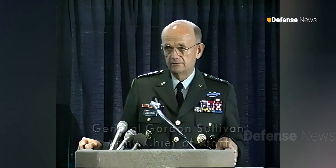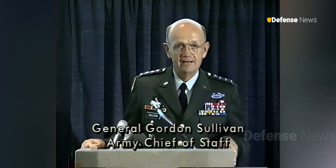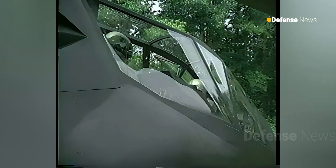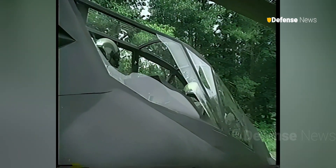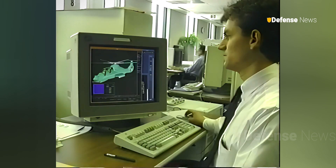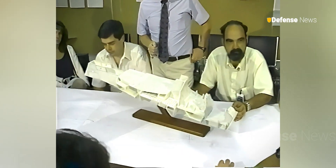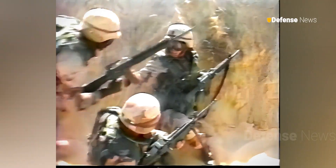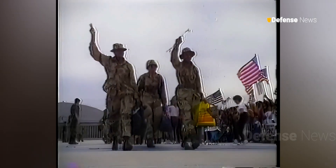I would just tell you that the United States Army needs the Comanche. We are anxious to have the Comanche on the flight line, out there working every day with the men and women of the United States Army, active guard and reserve. We need the Comanche. I need your support. I need the support of the American people, so that we can give this country what it expects — decisive victory as we face the challenges we face around the world.